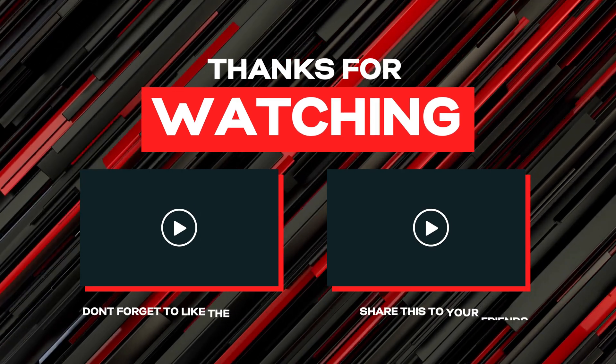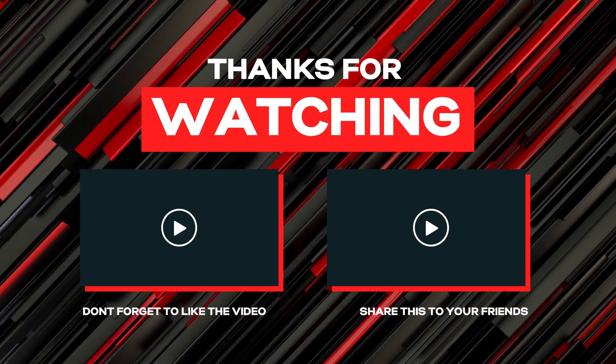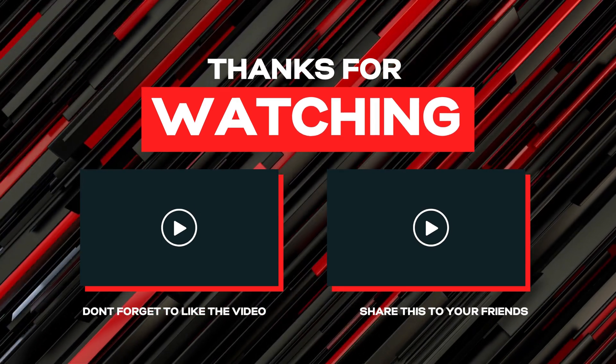If this video is helpful for you, then like and share my video and subscribe to my YouTube channel.